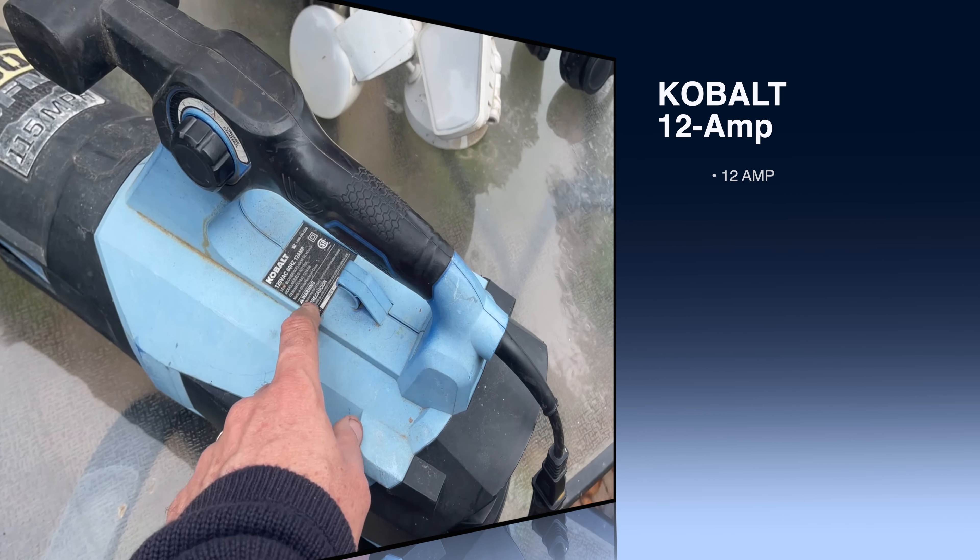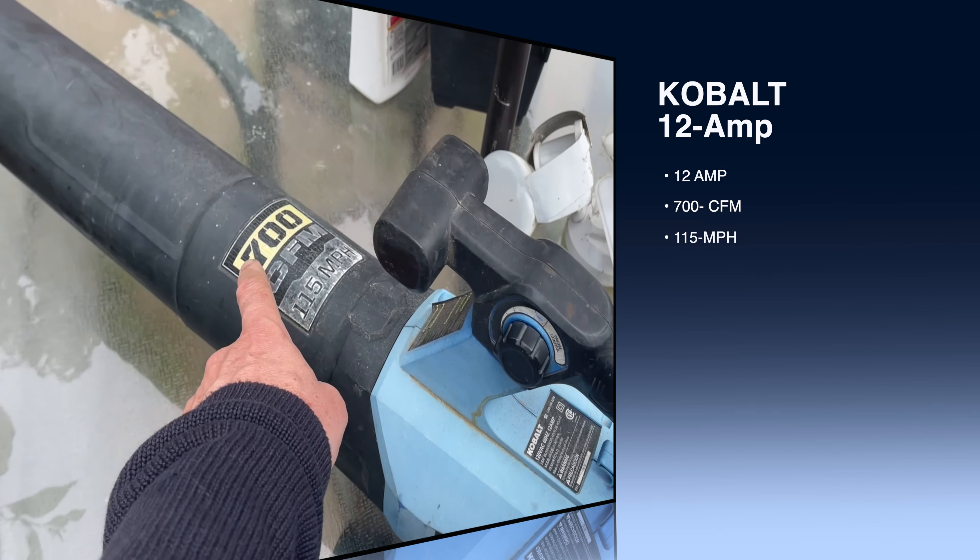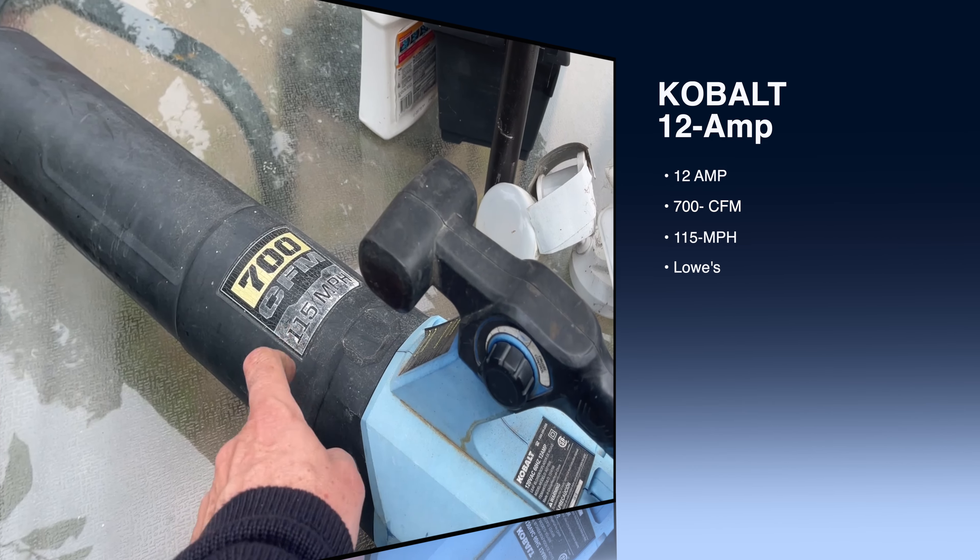Just checking back here, just about 12 months later, right after the manufacturer's warranty. This is the Cobalt — don't have the model number here, but this is the 700 cubic feet per minute, the 1/15 horsepower.